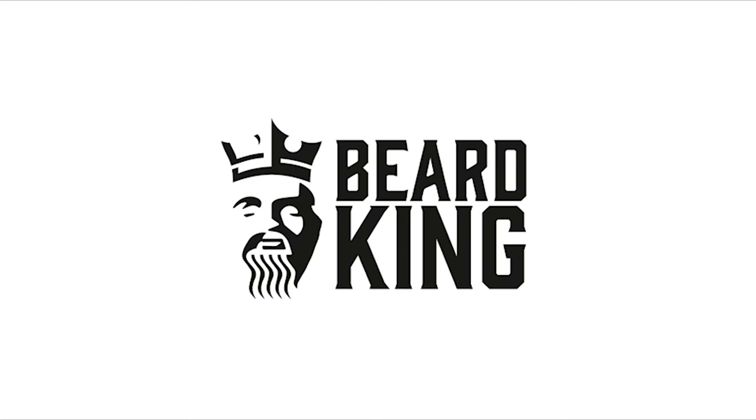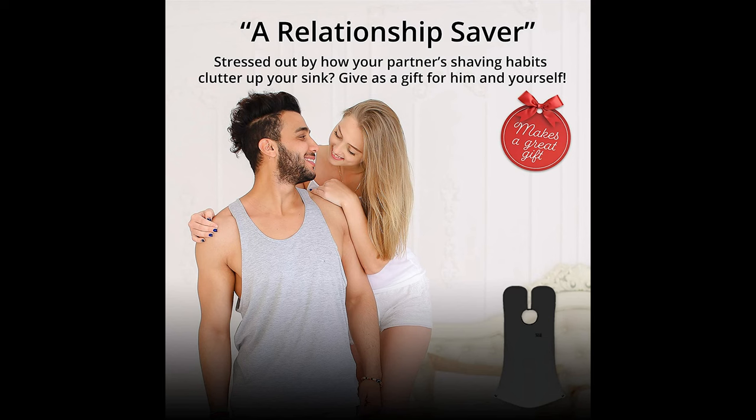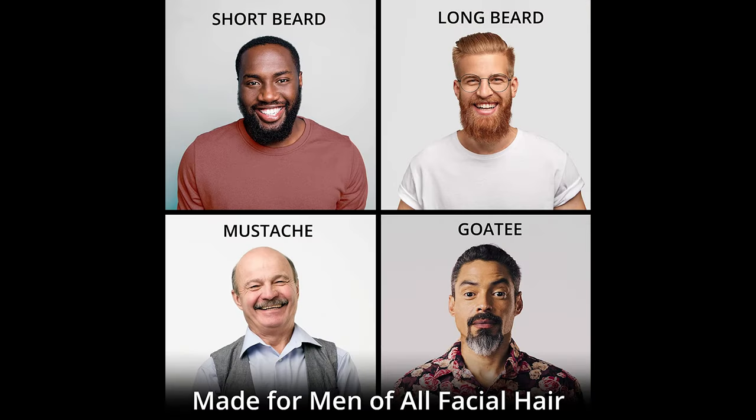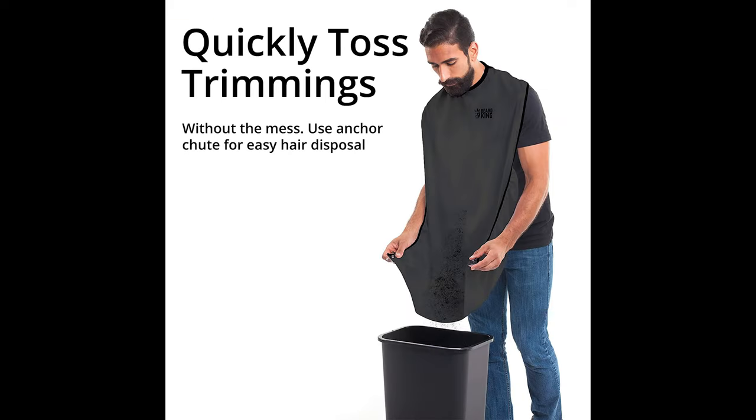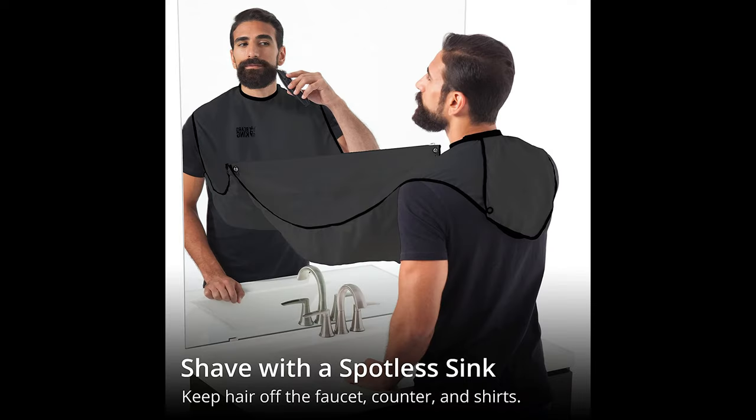Keep your bathroom the fairest in the land. Whether you're defeating renegade sideburns or a once loyal mustache, this beard catcher conquers any misfit hairs trying to storm your throne room — no more clogged sink drains. This deluxe set for men includes the static and stick-free beard apron that protects your chest, neck, and shoulders, plus strong suction cups to secure it while using.